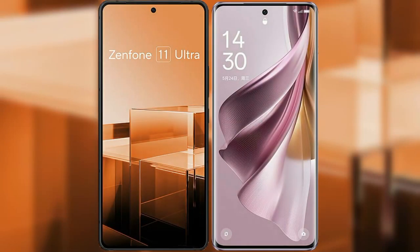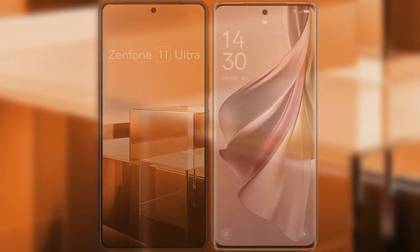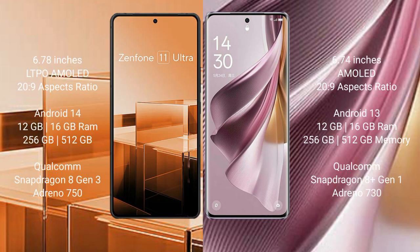I will compare the new Asus Zenfone 11 Ultra with OPPO Reno 10 Pro Plus. Asus Zenfone 11 Ultra comes with a 6.78-inch LTPO AMOLED display and 120Hz refresh rate. OPPO Reno 10 Pro Plus comes with a 6.74-inch AMOLED display and 120Hz refresh rate.